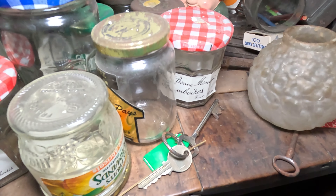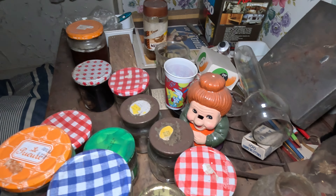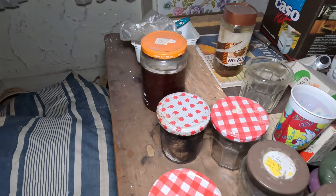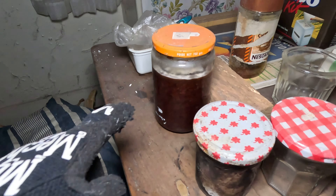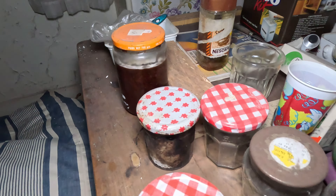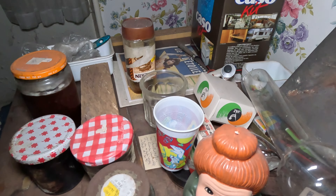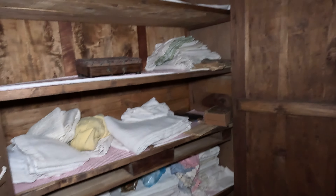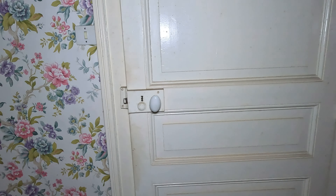This one looks even more new. There's also something inside. There's also a lot of mold already — doesn't look good, to be honest. Here's something to prepare the beds. I would say we move to the next room.